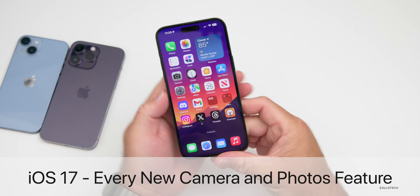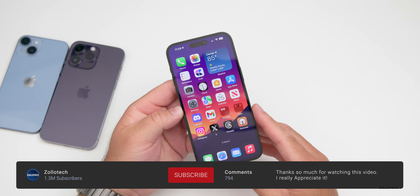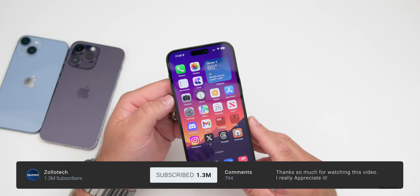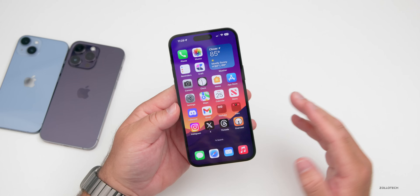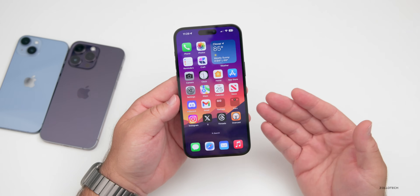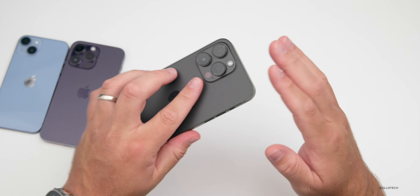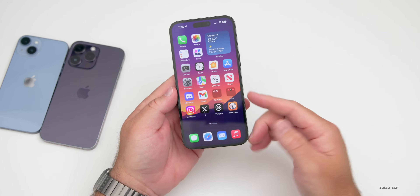Hi everyone, Aaron here for Zollotech. iOS 17 brings many new features and changes. In this video I wanted to talk about the specific changes to the camera app and the photos app, as there are some nice updates here. We'll also talk about camera processing a little bit later, as many people were concerned in iOS 16 with the processing on the 14 series phones.